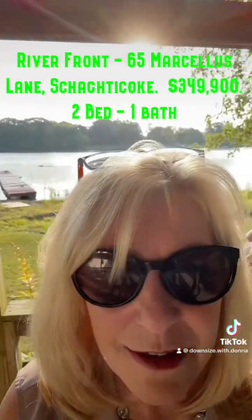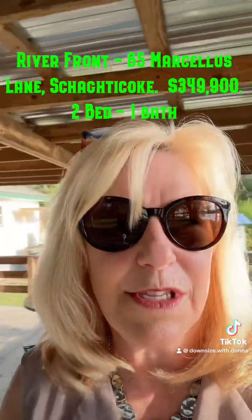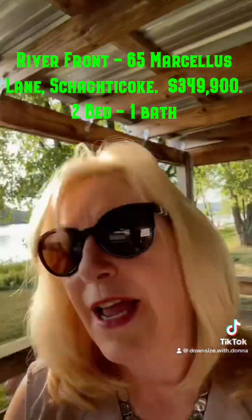It's covered and it's just an amazing place. It is so quiet. It is a four season house. It has a generator and a furnace.